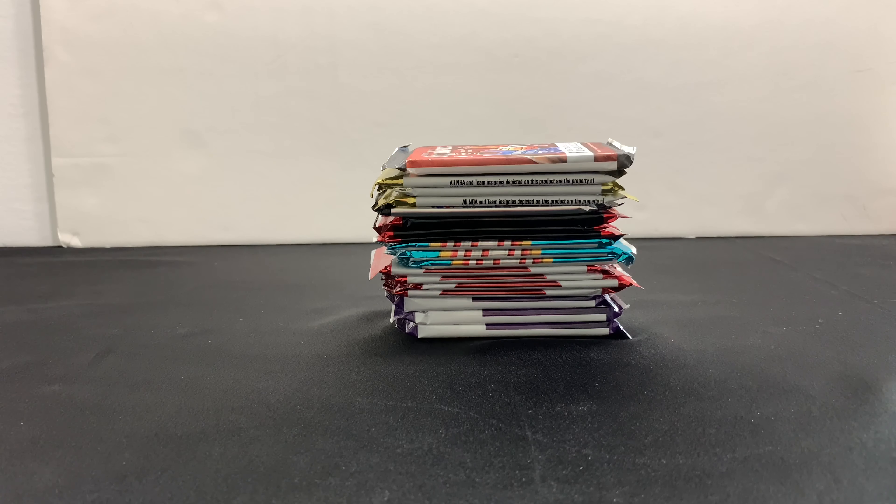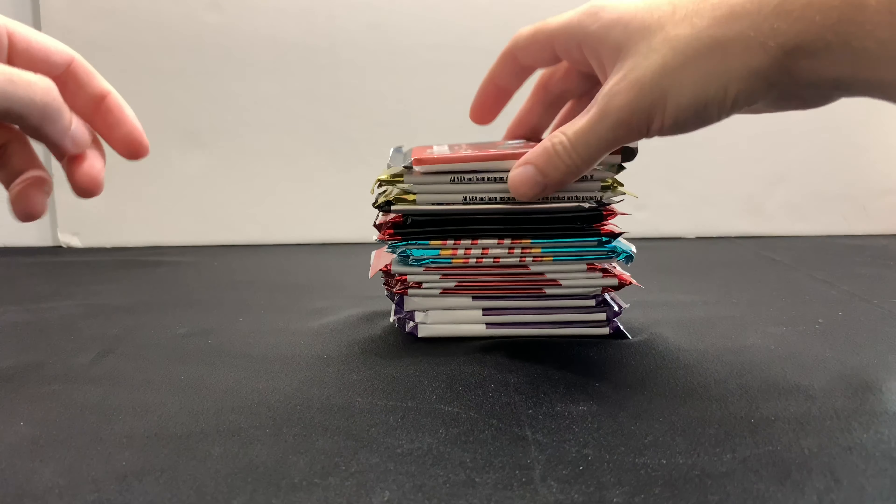Hey everyone, welcome back to another video on Blaine's World Breaks. Today I'm extremely excited to be showing you what I picked up at my local card shop. This is gonna be a haul video — mostly basketball, but I did get some Panini Golden Age cards in this. I'll go through all of these packs, show you what I bought them for as far as price, and then we'll get into opening all of them at once.